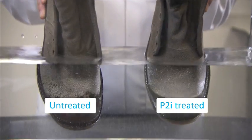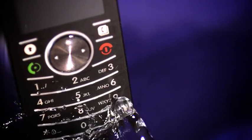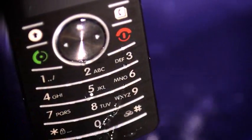Already world leaders in liquid repellent nano-coating technology, P2i look forward to a bright future where the possibilities are endless.